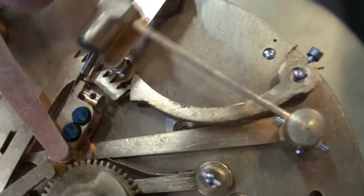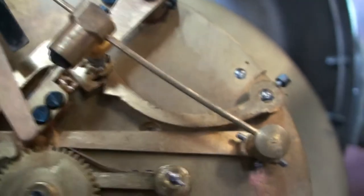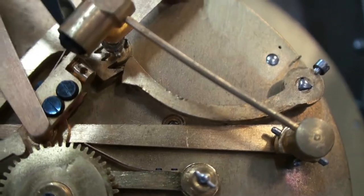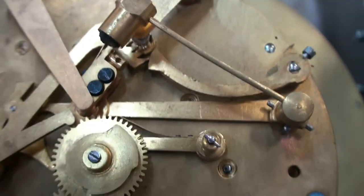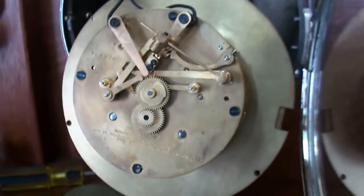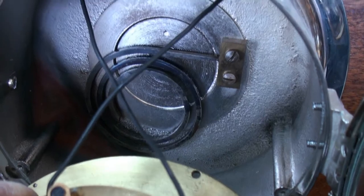That contact right there is what closes with two little protrusions on this wheel that spin around and contact it. So in addition to the electric bell, you have the original gong that is still inside and sounding excellent.